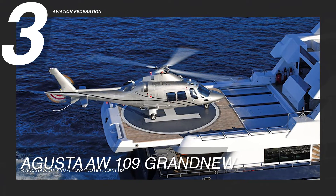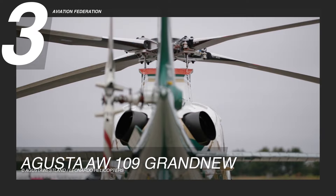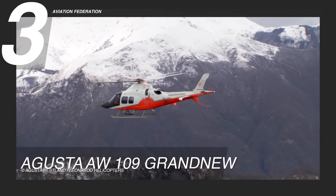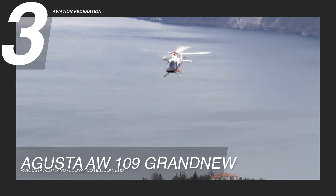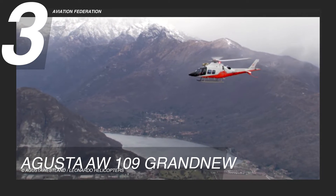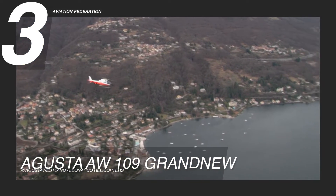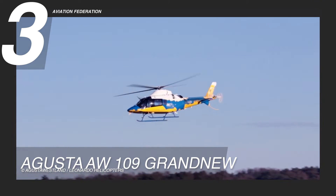Ranking third is the AgustaWestland AW109 Grand New Helicopter by Leonardo Helicopters, featuring a top-of-the-line light Pratt & Whitney twin engine. Initially designed to operate as an ambulance and rescue helicopter in the mountainous regions of Switzerland, it was built to meet demand for a versatile aircraft that can perform in the most severe conditions while having a low environmental impact. This impressive helicopter boasts a maximum range of 357 nautical miles or 410 miles, a full cruise speed of 158 knots or 181 miles per hour, and can fly up to a maximum altitude of 4,800 meters or 16,000 feet. With advanced navigation and situational awareness technology, it provides passengers with the highest level of safety.